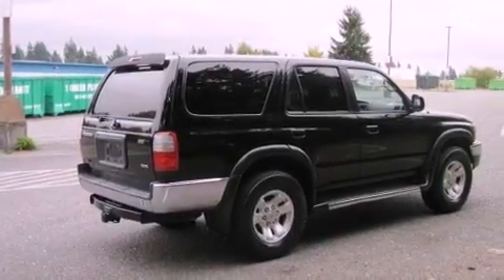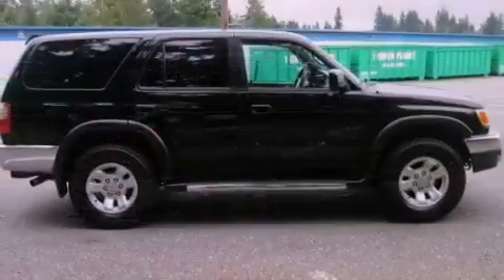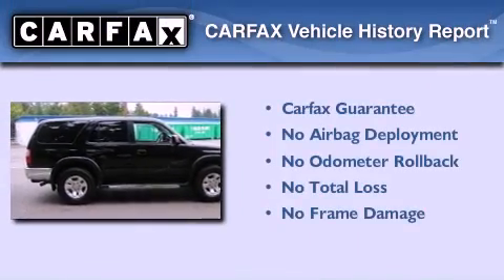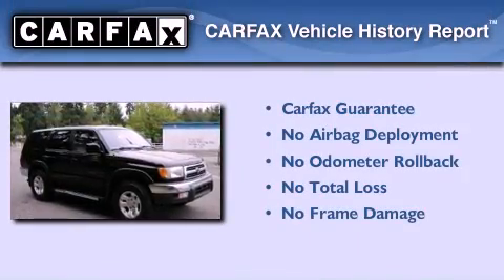Additional features include side impact door beams, a rear window wiper, and an auxiliary power outlet. Not to mention that this Toyota qualifies for the Carfax buyback guarantee.